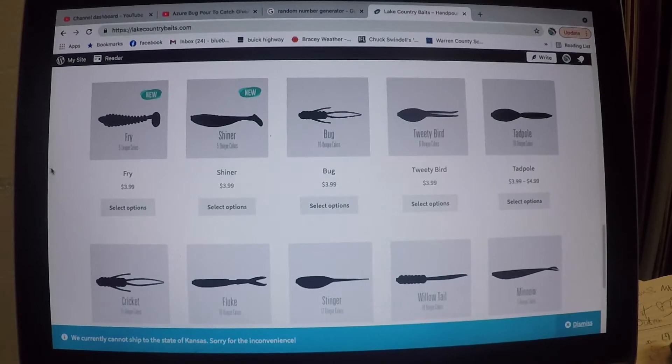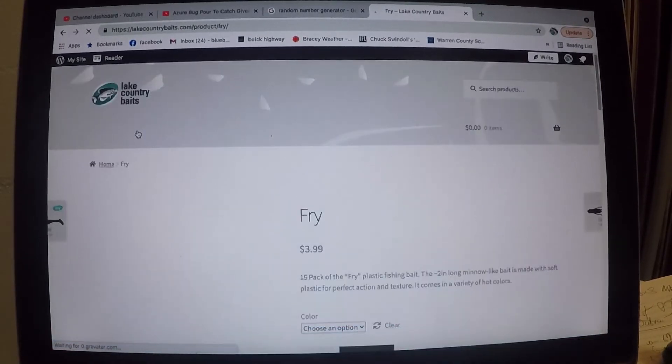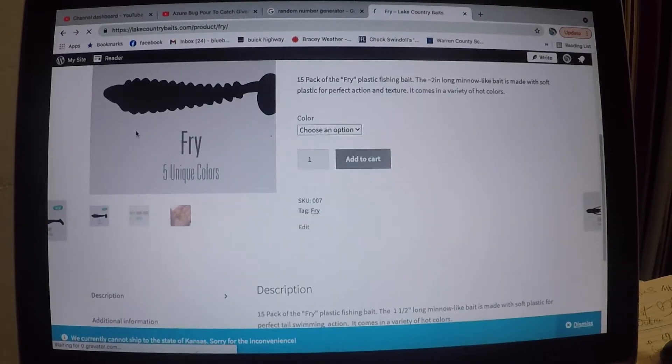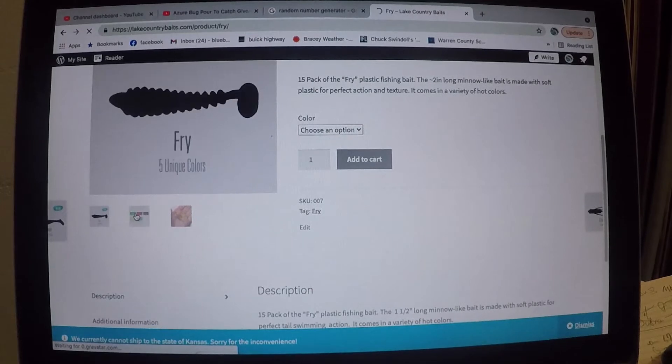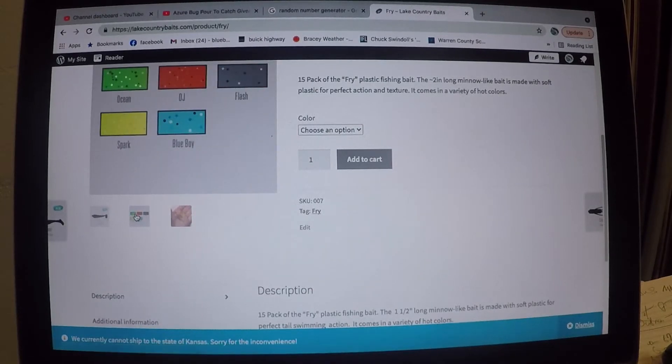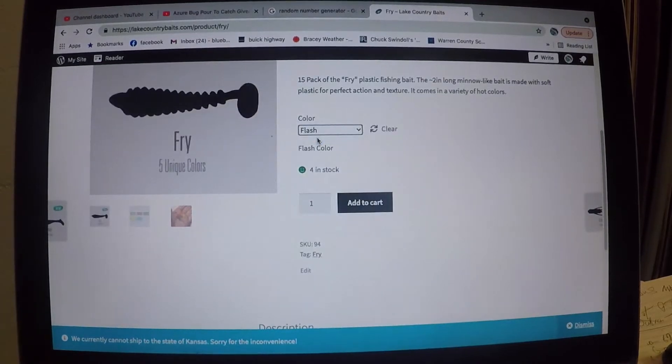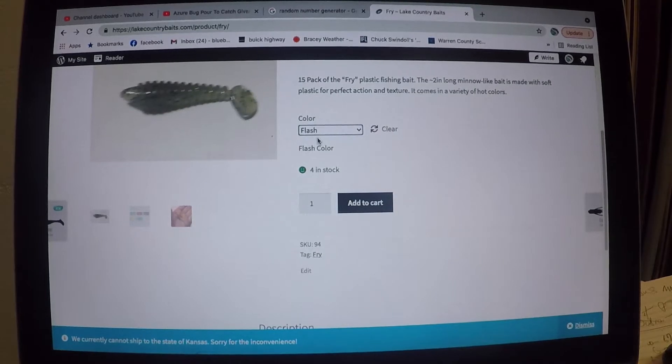You can pick what you want - just click on it. If you want to buy a fry, you can click on the fry and it'll go to the fry. It shows you all the colors it comes in, and right here you can pick it and it'll give you a picture of it. There it is - there's a picture of the flash.